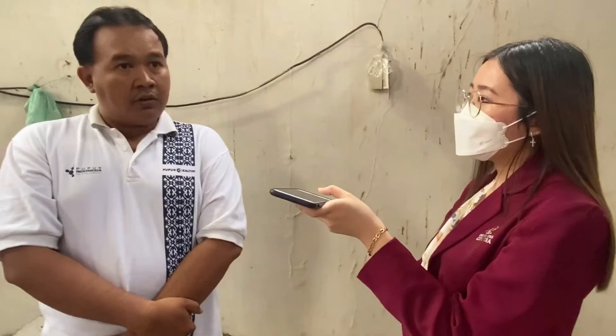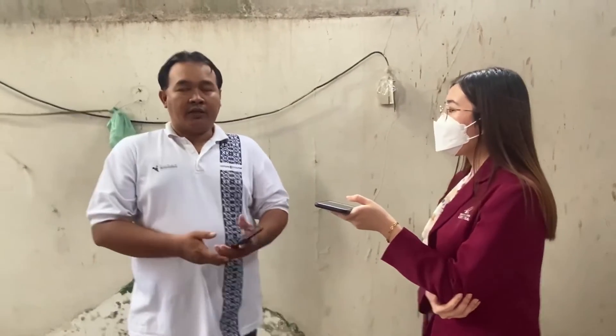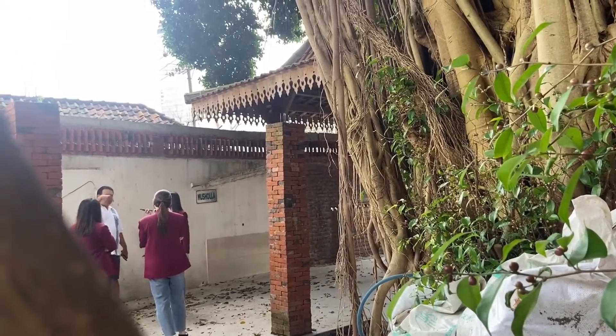Untuk ke depannya, Kampung Ketandan insya Allah akan ada pengembangan. Selama pandemi, kegiatan kampung seperti menari, menggambar, melukis, dan ludruk sempat berhenti total. Kini sudah mulai lagi dari nol, meski anak-anak selama pandemi terbiasa dengan gadget sehingga sulit diajak beraktivitas tatap muka. Sudah ada 10 sampai 15 orang yang mulai menari lagi dalam beberapa minggu terakhir. Minggu lalu pun ada event bersama Pemkot di Kenjeran, menampilkan sanggar Cak Markeso.